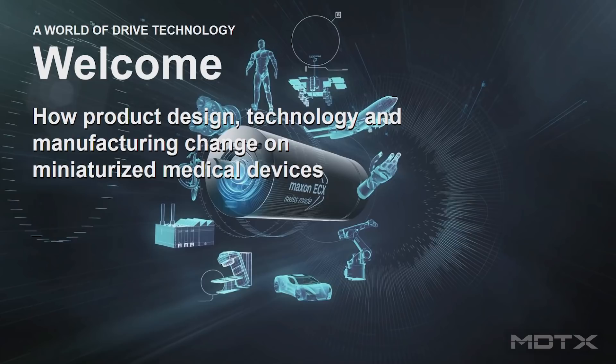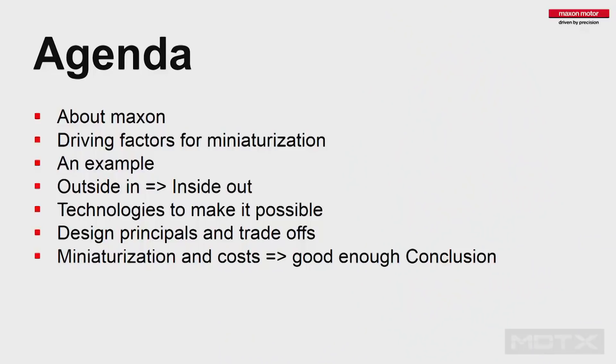My speech today is about miniaturization of medical devices. Maxon is a company from Switzerland and we are used in very many of these applications when things get very small. I worked for more than 12 years as head of R&D in the German group to assemble and develop all this sort of stuff. My speech today is not about showing you how great our motors and gearboxes are. It will be more about the methodology I figured out over the years on how to design such small medical devices, the impact of miniaturization, and what I learned about what's beneficial and not. I want to share some of that know-how with you.